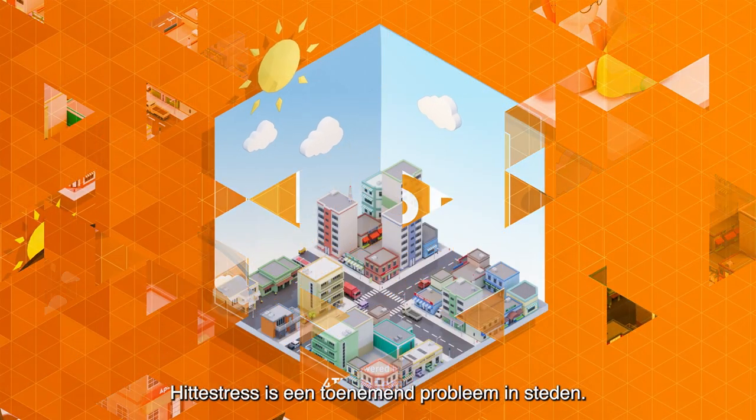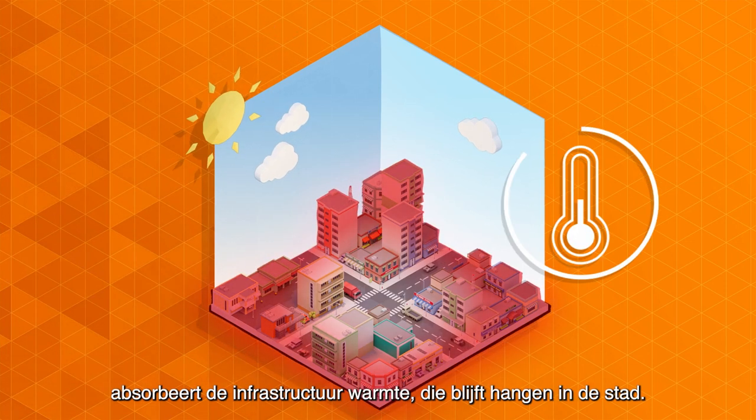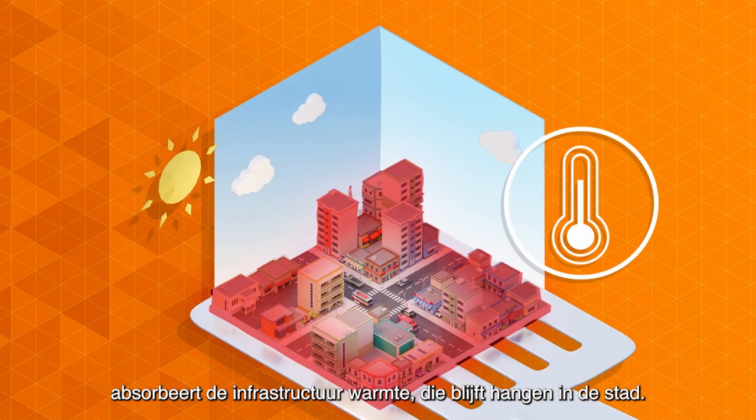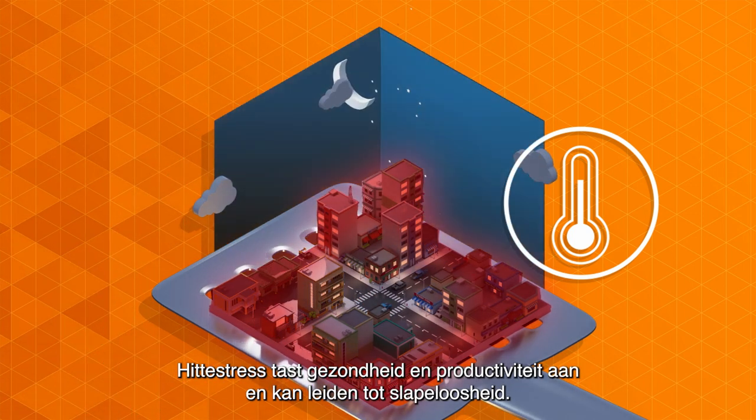Heat stress is an increasing problem in cities. As temperatures rise, the infrastructure absorbs heat that becomes trapped within the city. Heat stress affects health and productivity and can lead to insomnia.